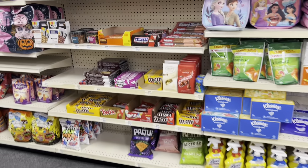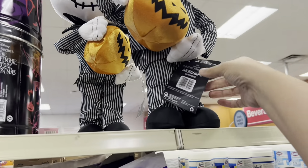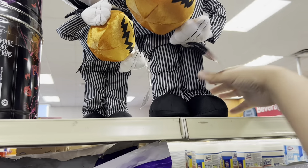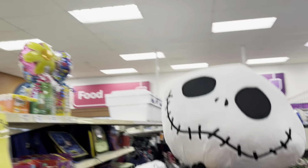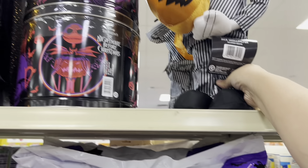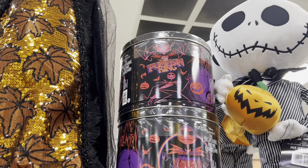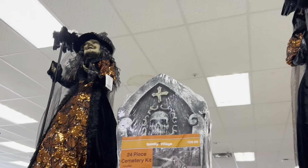There's more — just gotta go find it all. Some candy and a cute Jack Skellington — I don't see a price on him. Nightmare Before Christmas popcorn bucket — awesome! Witches over here.